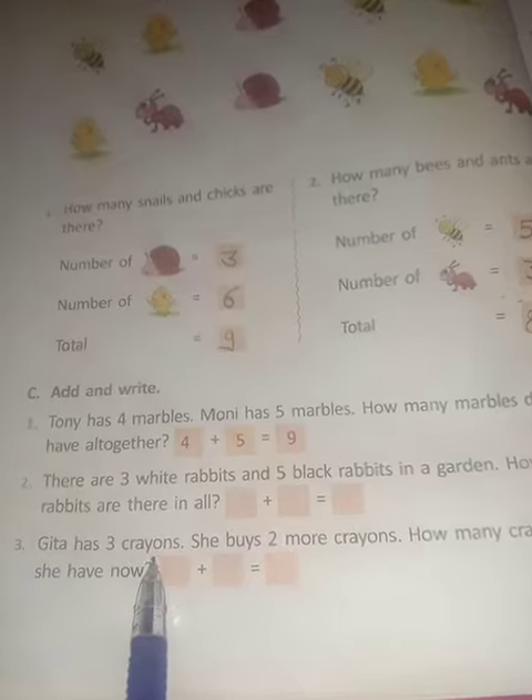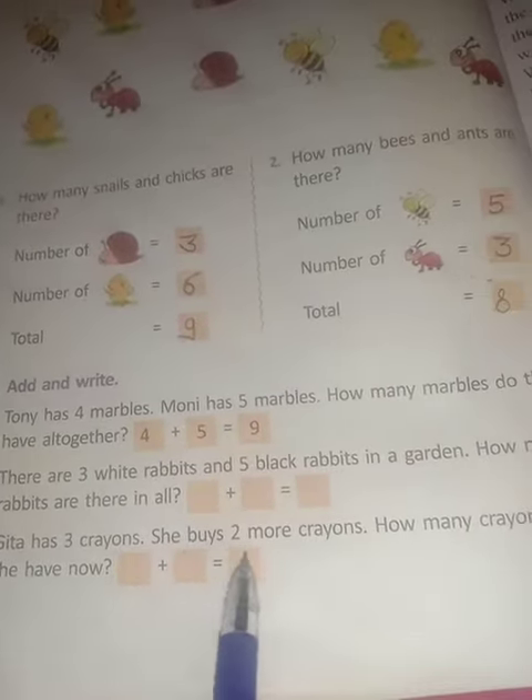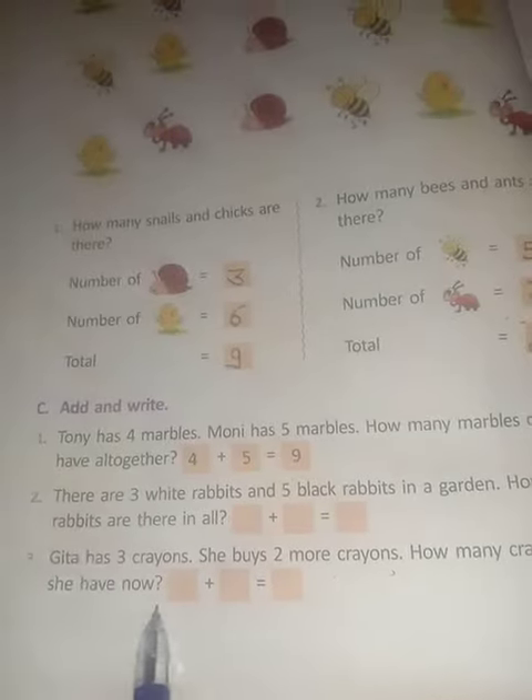5 plus 3 is equal to 8. Gita has 3 crayons. She buys 2 more crayons. How many crayons does she have?